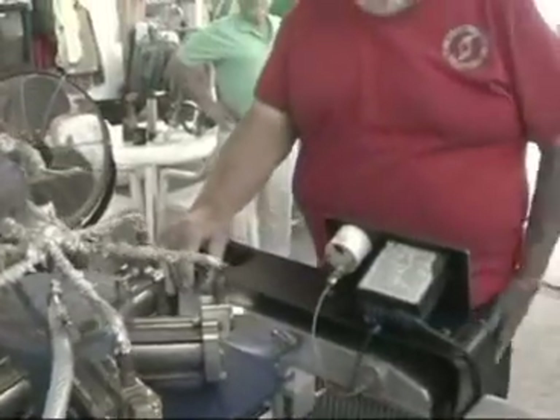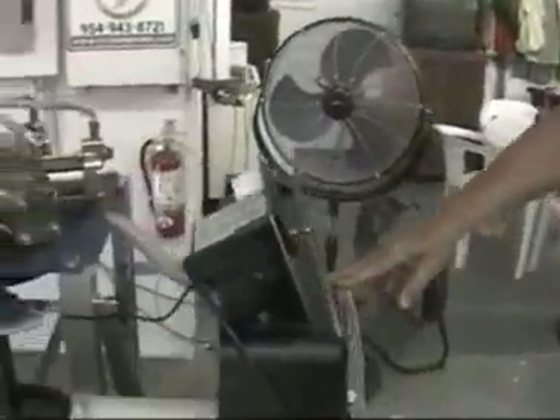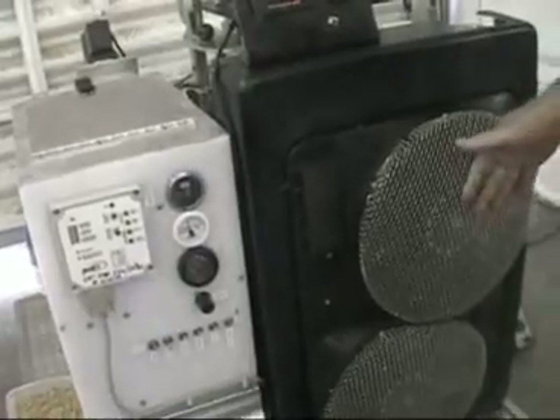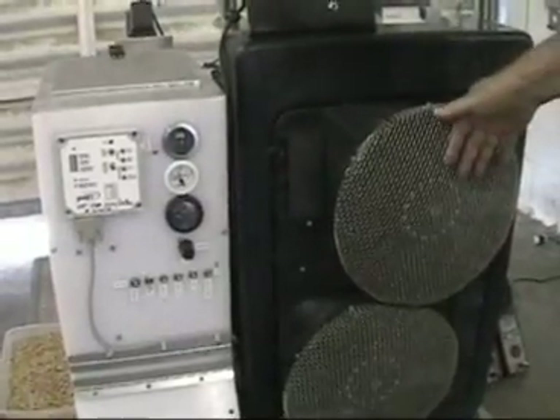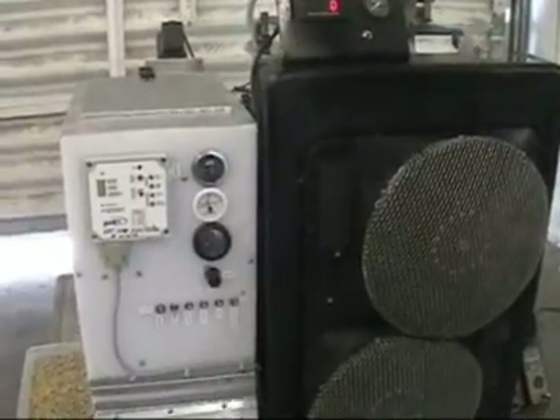The heat exchanger on this side of the engine is used to condense the water so you can use it over and over and never have to add any more. It also has a byproduct of heat that you can use to heat a home or a cabin, or use it for a dryer to dry the biomass if you're out in the boonies in the middle of nowhere.